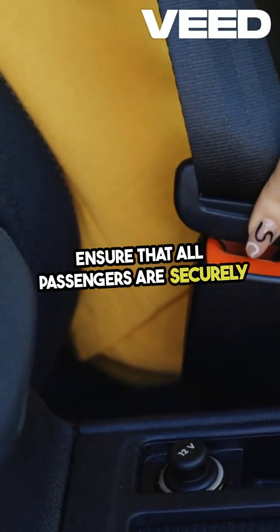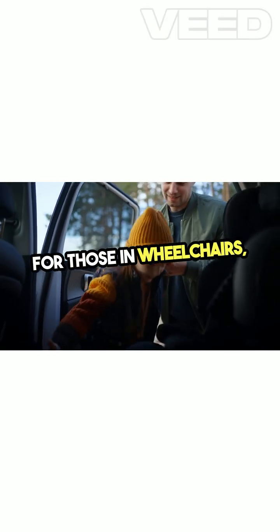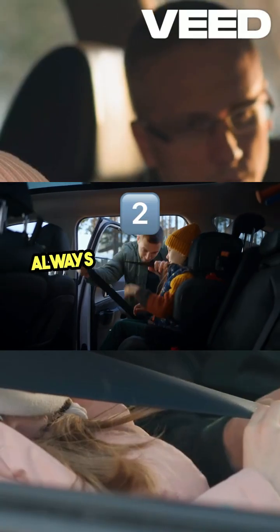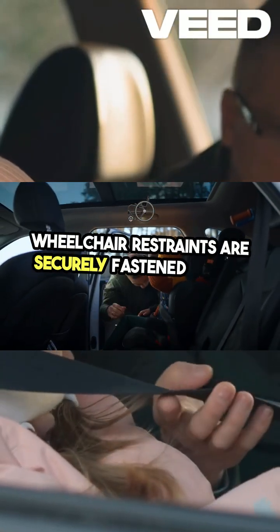Ensure that all passengers are securely seated before the vehicle starts moving. For those in wheelchairs, make sure the wheelchair is properly secured with appropriate restraints. Always double-check that seatbelts and wheelchair restraints are securely fastened before departure.